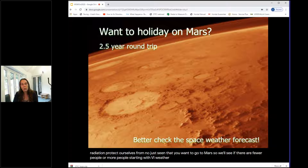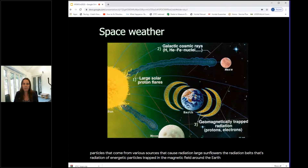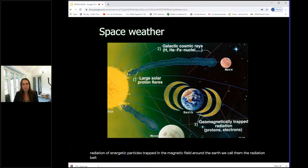When I talk about space weather, I'm using it interchangeably with space radiation — these are high-energy particles from various sources. There are three main sources in the solar system: large solar flares from the sun, galactic cosmic rays from outside the solar system, and the radiation belts — highly energetic particles trapped in the Earth's magnetic field. We'll look at each of these sources in turn throughout the talk.